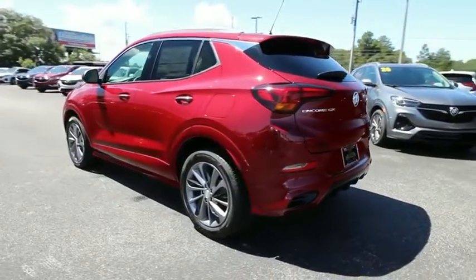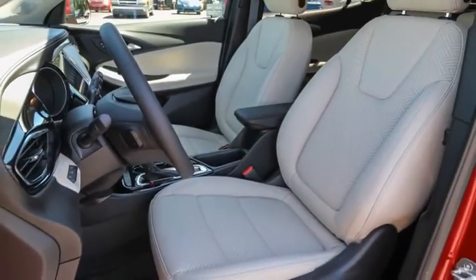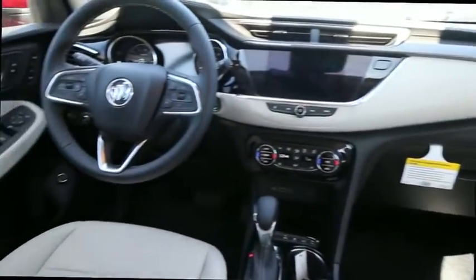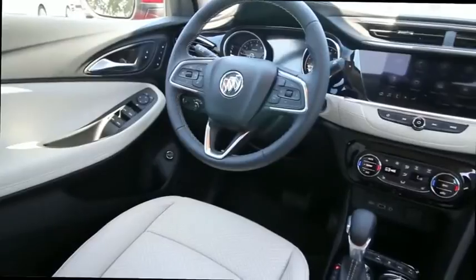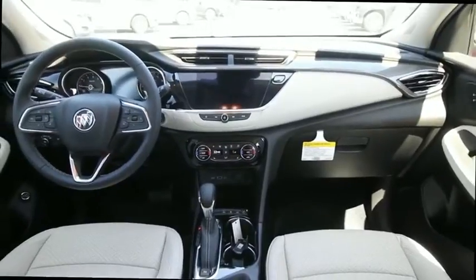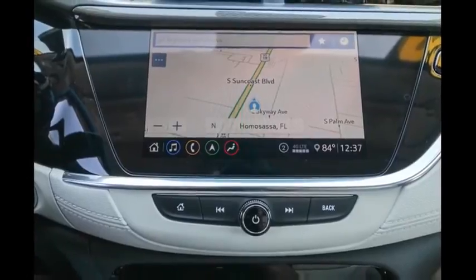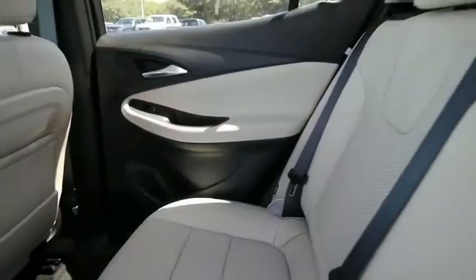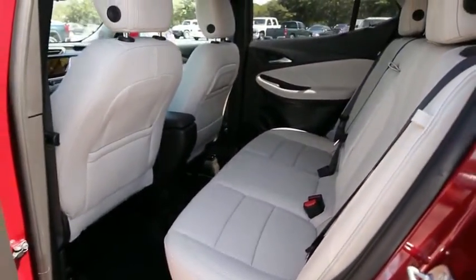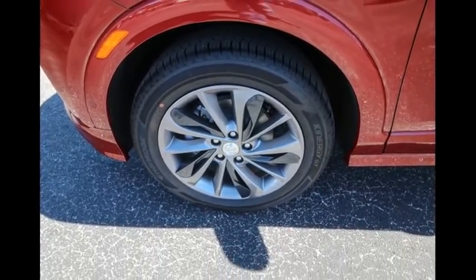This vehicle has less than 100 miles. Wouldn't you look great in this vehicle? Stop in today and see for yourself. The Encore GX.